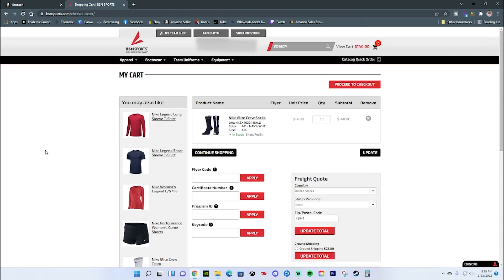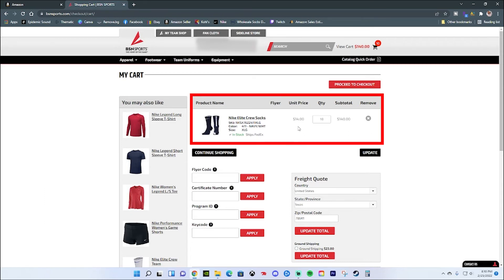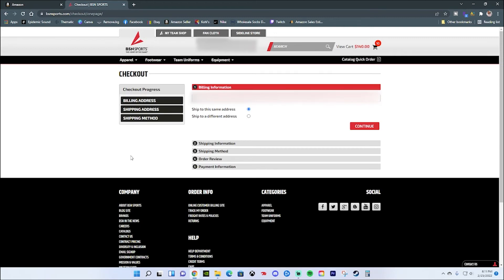It'll bring you to a screen where you verify your order details — it'll show you the item, the unit price of $14, quantity of 10, and a subtotal of $140. That's not going to include tax or shipping. From this point, go to Proceed to Checkout, and on the last screen you'll be putting in your billing information, shipping details, shipping method, review your order, and finally your payment information. Make sure that all the information you're putting in matches your Amazon seller account.